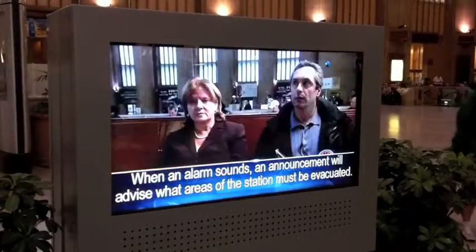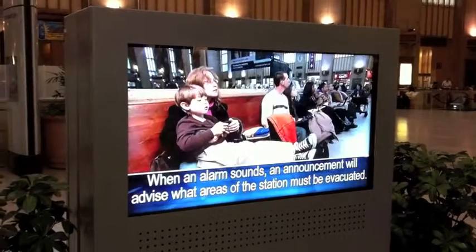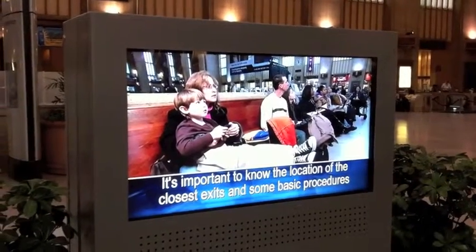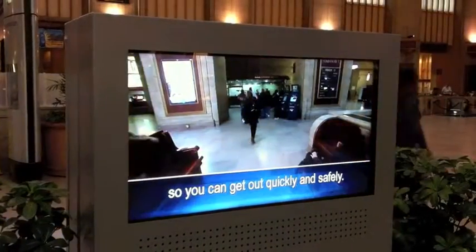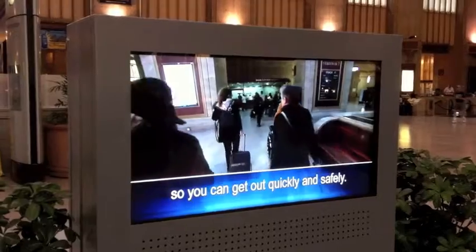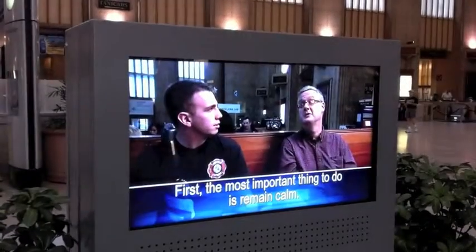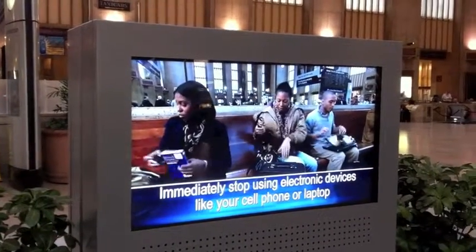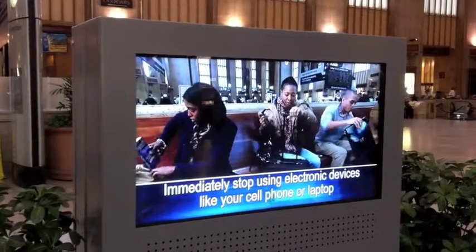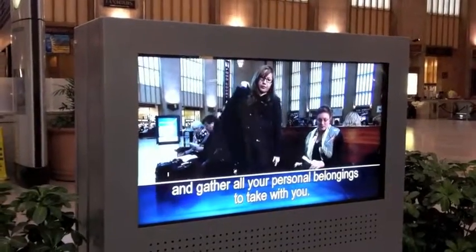When an alarm sounds, an announcement will advise what areas of the station must be evacuated. It's important to know the location of the closest exits and some basic procedures so you can get out quickly and safely. First, the most important thing to do is remain calm. Immediately stop using electronic devices like your cell phone or laptop and gather all your personal belongings to take with you.